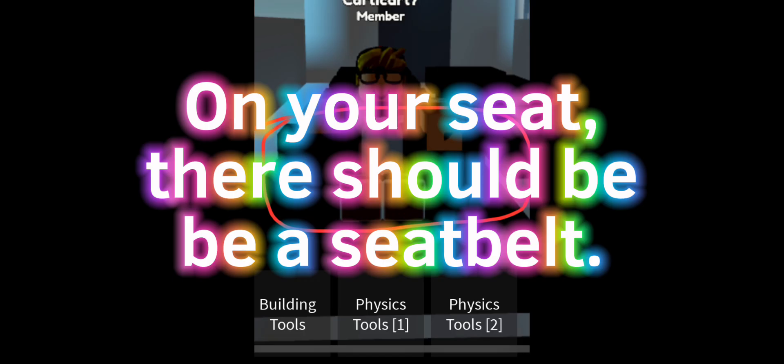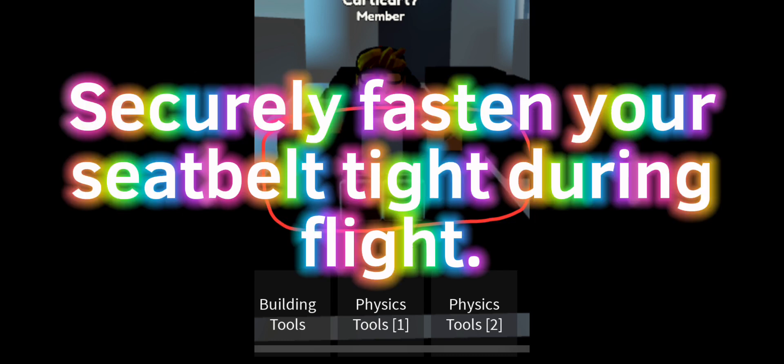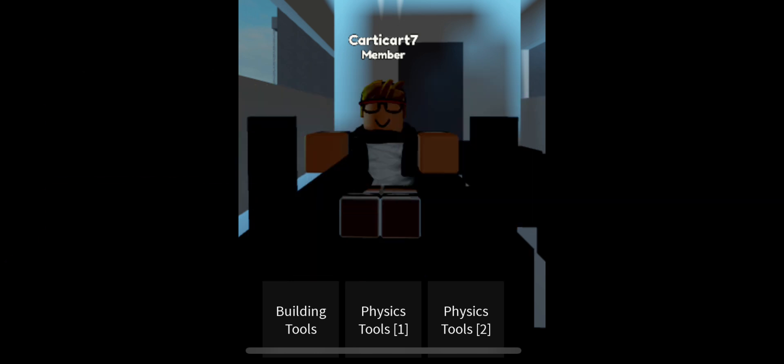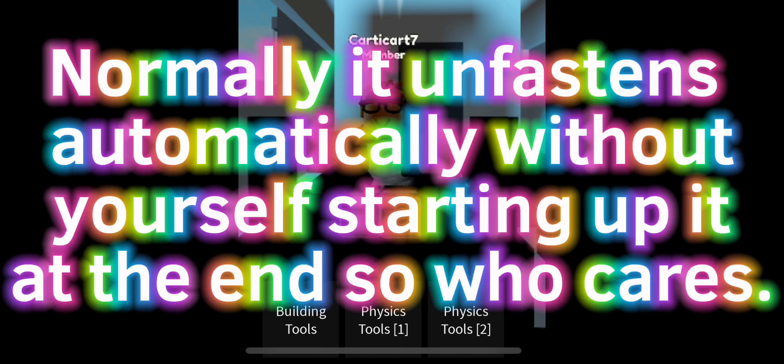On your seat, there should be a seatbelt. Securely fasten your seatbelt tight during flight. Lift the buckle strap to unbuckle your seatbelt. Normally, it unfastens automatically without yourself turning it up, so who cares?